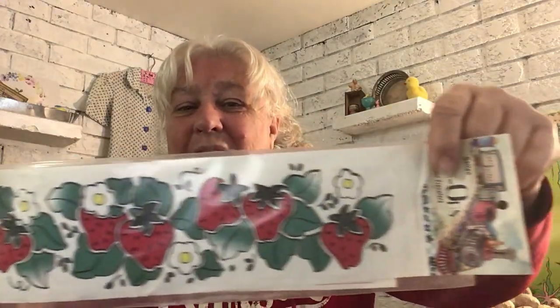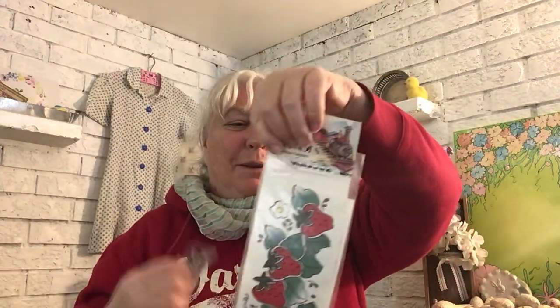These are iron-on transfers — can you say 1980s? We all had to have pullover sweatshirts with these iron-ons on them. I'm not sure what I'm going to do with them. I wish they had a date on them.